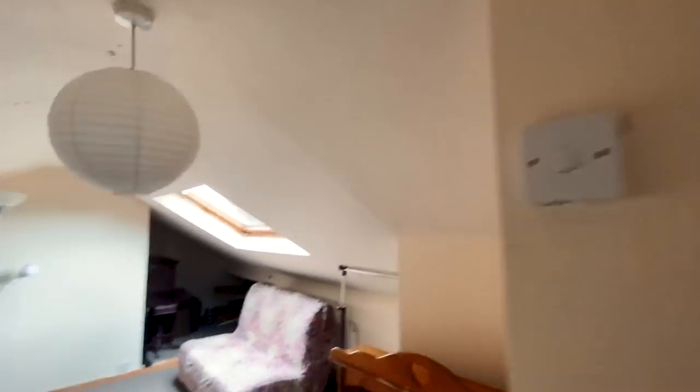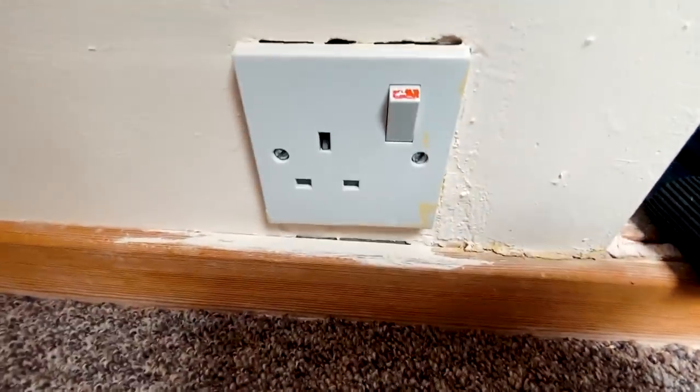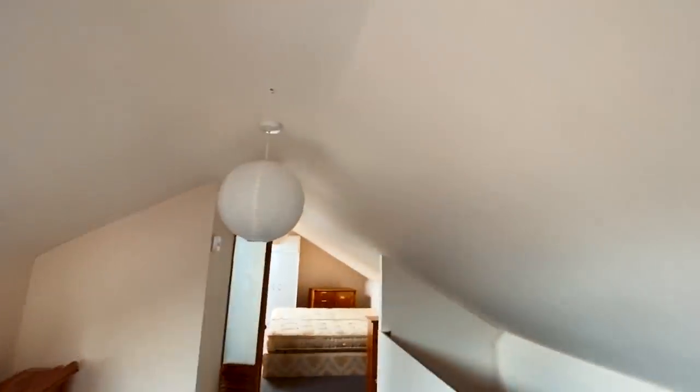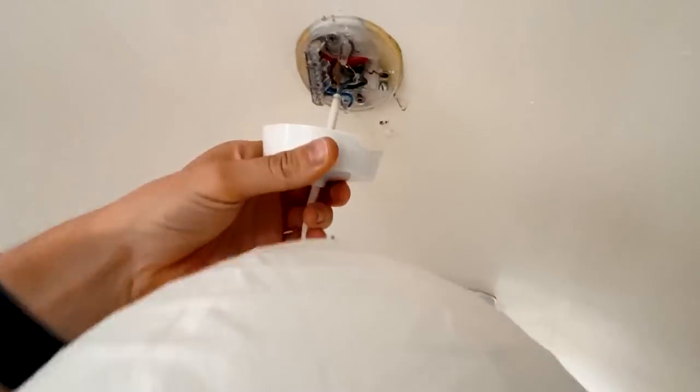Are you getting the point here? Are you getting the kind of vibes of these EICRs? They're all either basically really old and need loads of remedial work doing just because of the age, or they've just been DIY'd.